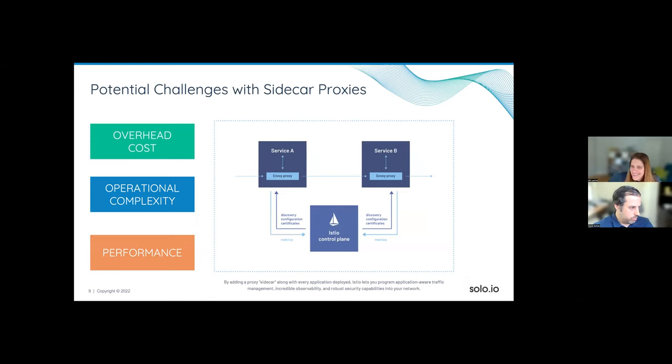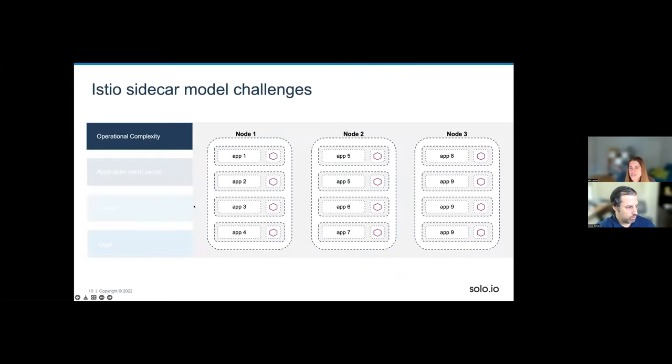This model works well — we have hundreds of customers running it successfully in production — but there are challenges we help customers overcome. The challenges exist around overhead of cost, operational complexity, and performance.